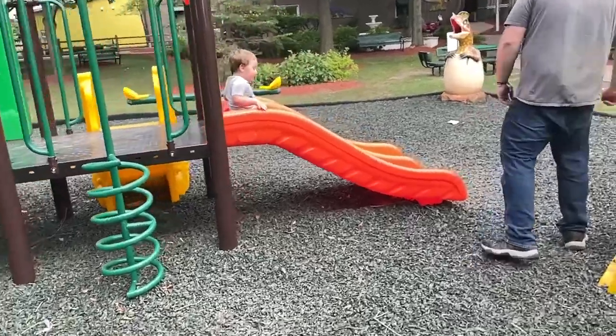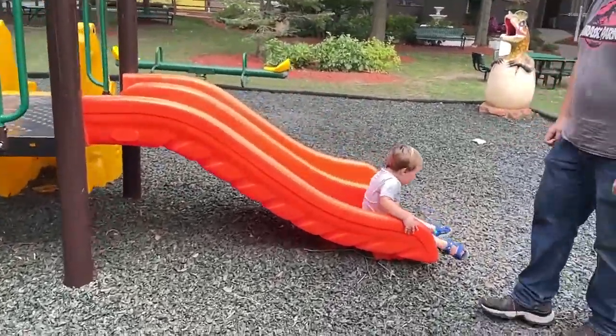Then this little playground and Xander's having the time of his life here. See he just wants to play on the slides.